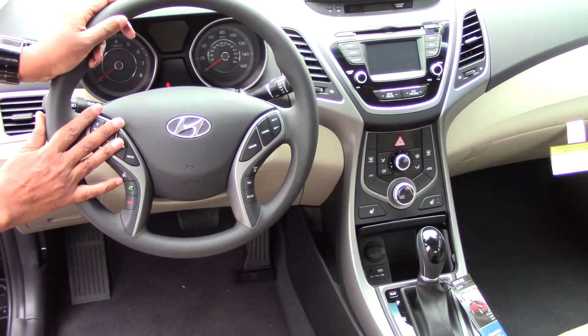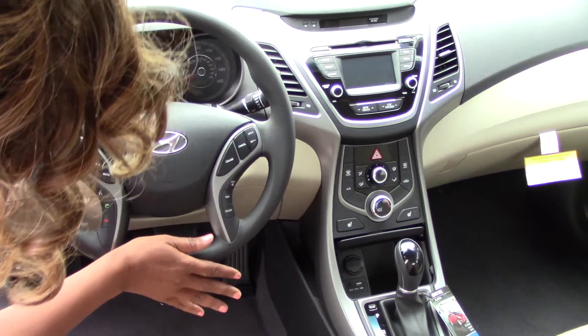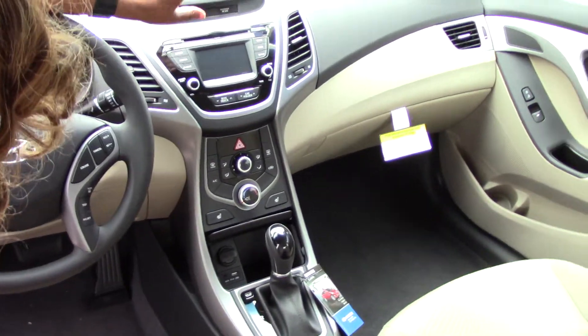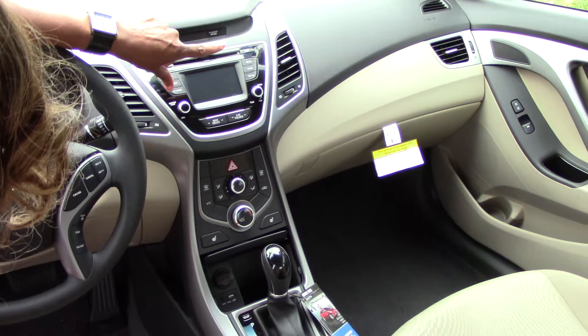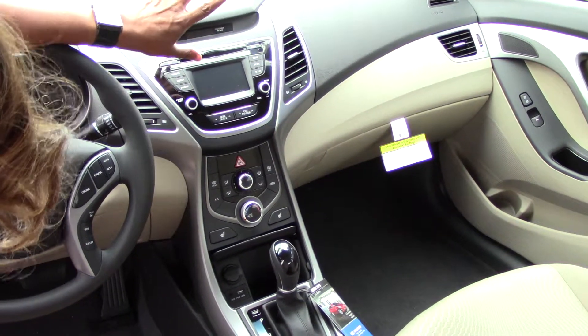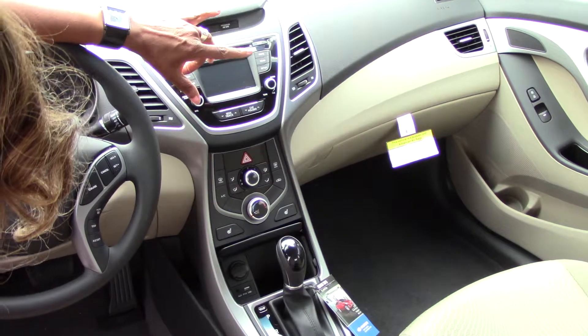As we go to the front here, you see that you do have your hands-free Bluetooth, your volume controls for your radio, trip meter, and cruise control. As we go to the middle, you do have your CD player, backup camera, AM, FM, XM radio, and USB, iPod, and auxiliary ports.